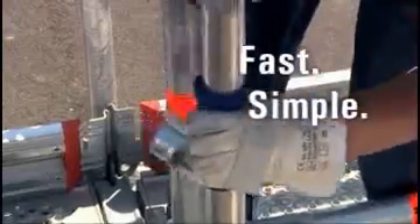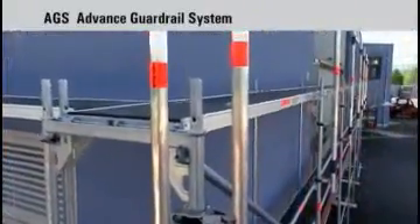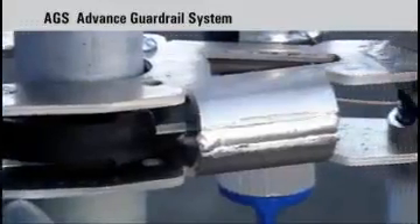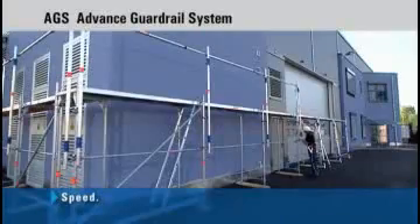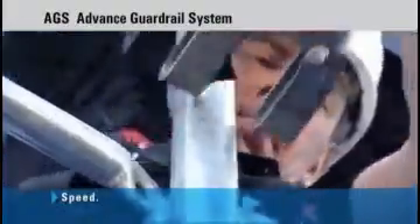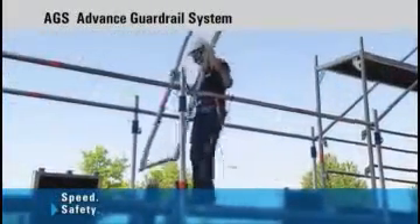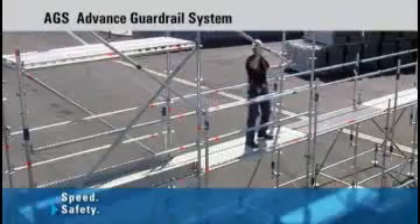Fast, simple and safe — that's how to describe Layher's AGS. Made of aluminium and to the accustomed high Layher quality, it's the perfect solution. Easy handling and low weight ensure that it can be attached and repositioned quickly but securely.